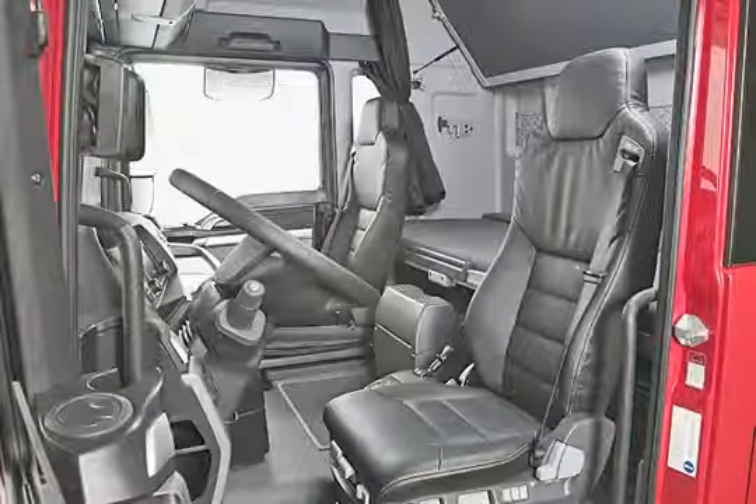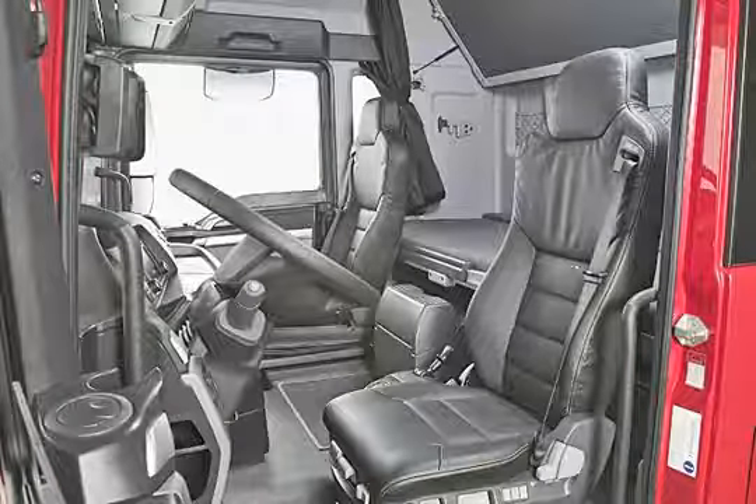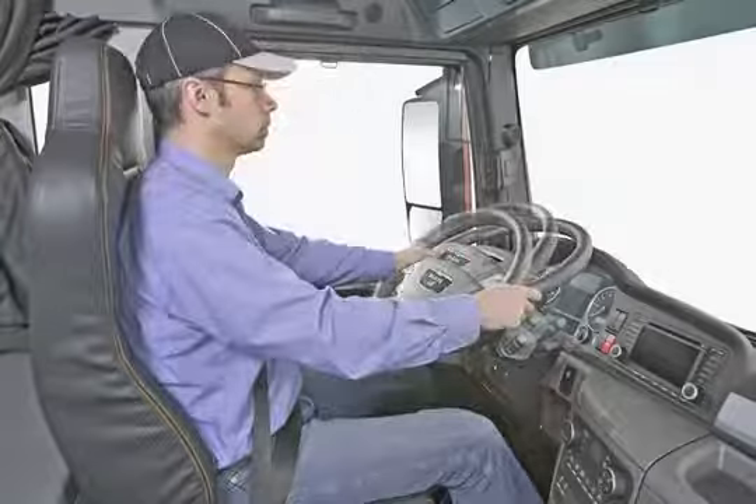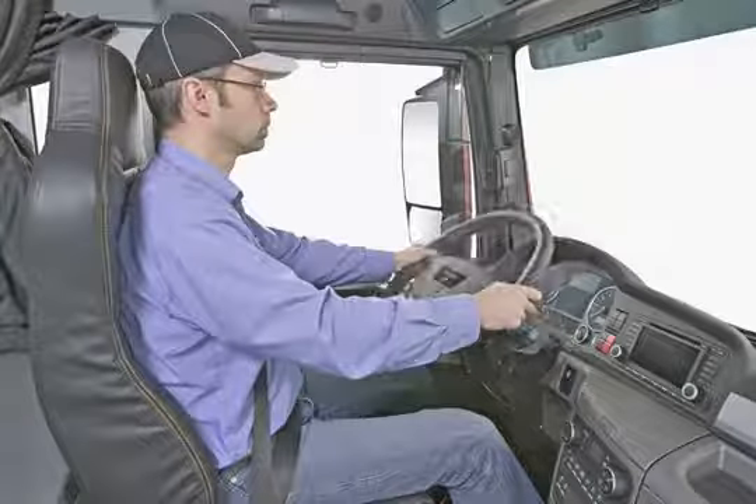The extensive adjustments that can be made to the back-friendly comfort swing seats allow the best, most ergonomic position to be found quickly. The steering column lock can be released at the touch of a button, and the driver can then use both hands to put the steering wheel in the ideal position.